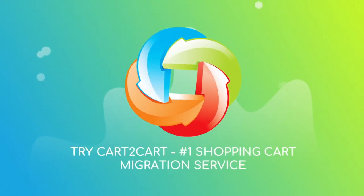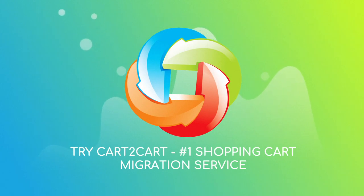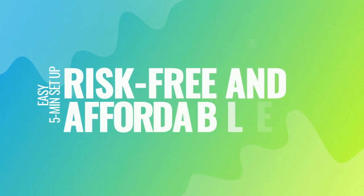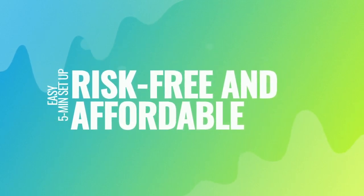Try Cart2Cart, the number one shopping cart migration service. With Cart2Cart, the migration is easy even for non-techies. It takes about five minutes to set up, and there's absolutely no risk for your data or your store.